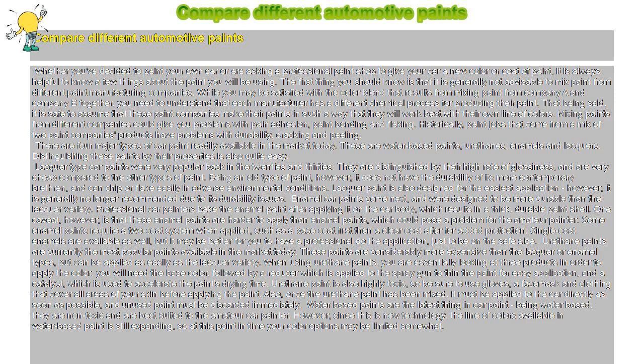Enamel car paints come next, and were designed to be more durable than the lacquer variety. Professional car painters bake the enamel paint after applying it on the car body, which results in a thick, durable paint shell. One caveat, however, is that these enamel paints are harder to apply than lacquer paints, which could pose a problem for the amateur painter. Some enamel paints require a two-coat system when applied, such as a base coat first then a clear coat after for added protection. Single-coat enamels are available as well, but it may be better for you to have a professional do the application, just to be on the safe side.